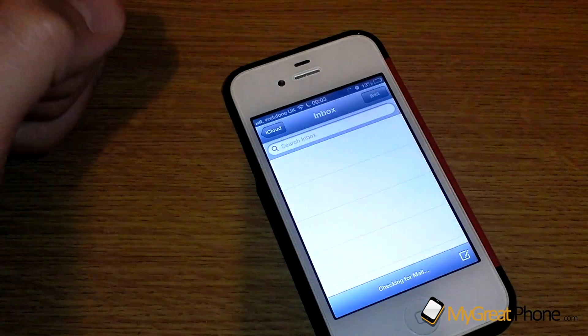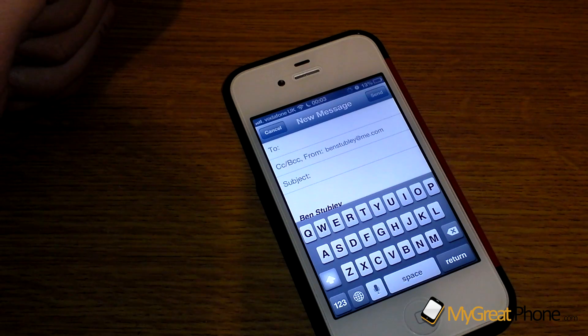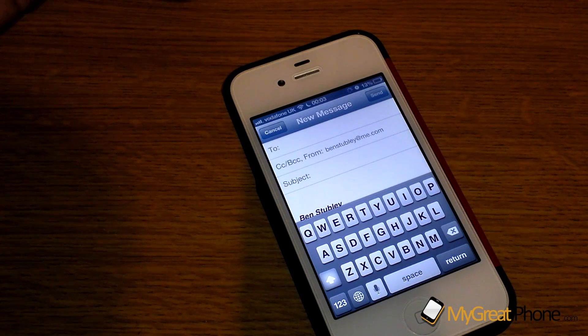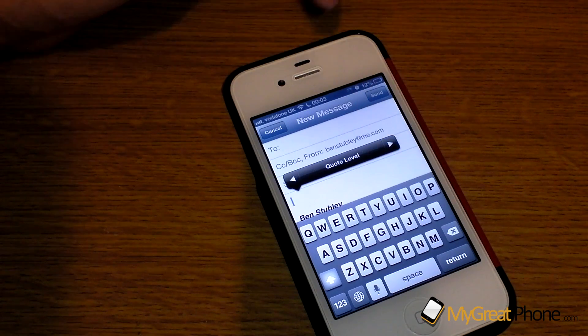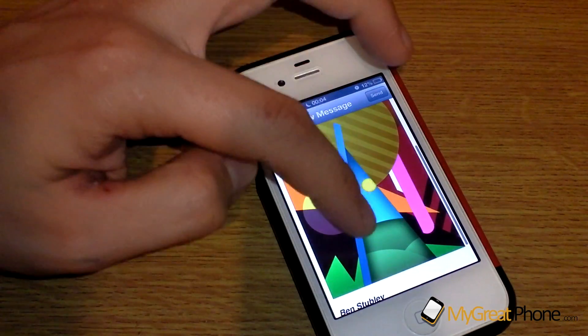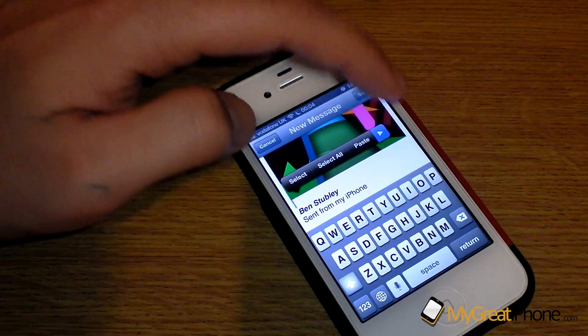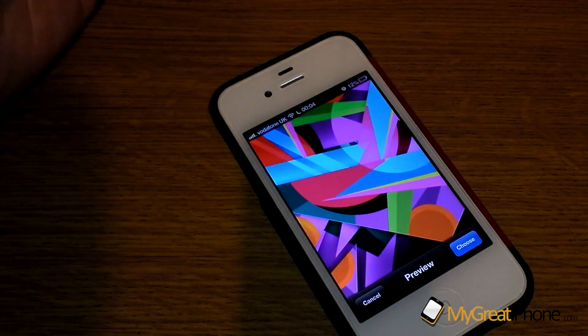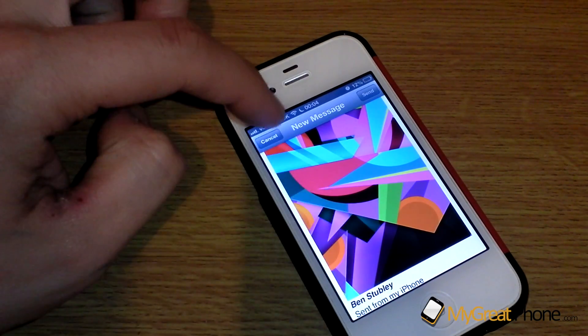Another new Mail feature is the ability to add multiple photos directly in the mail compose screen. Previously you could only add pictures from the photos application. Now if you tap and hold, you get a pop-up with options including insert photo and video. If I click on that, I can pick the ones I want and put them in. I can then add another one as well - so it's nice that you can now add photos straight from Mail.